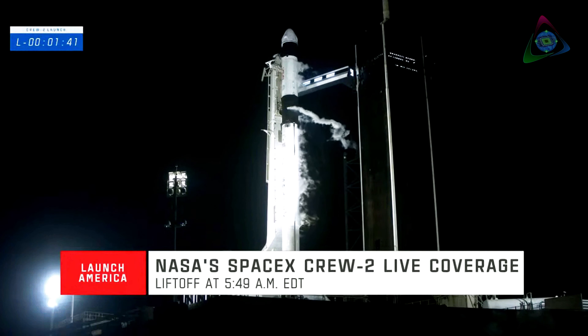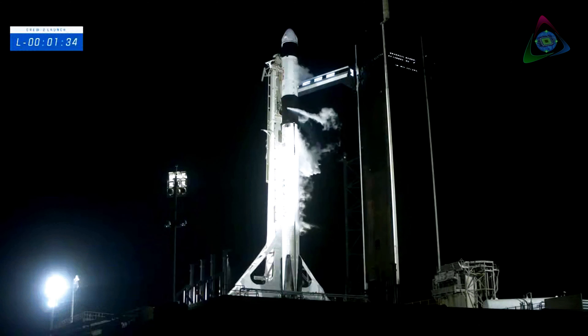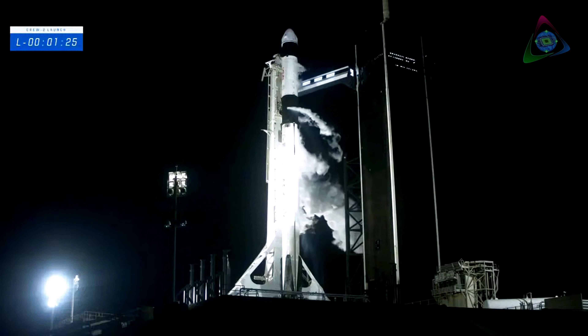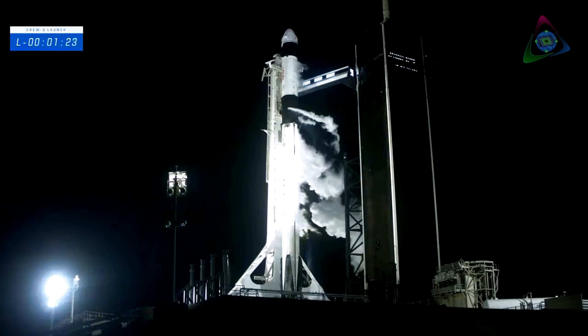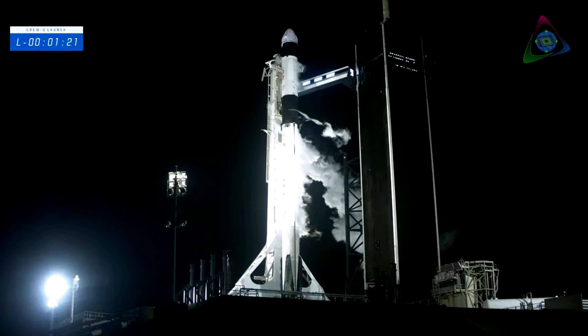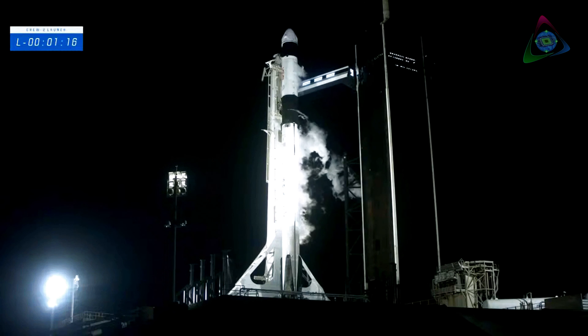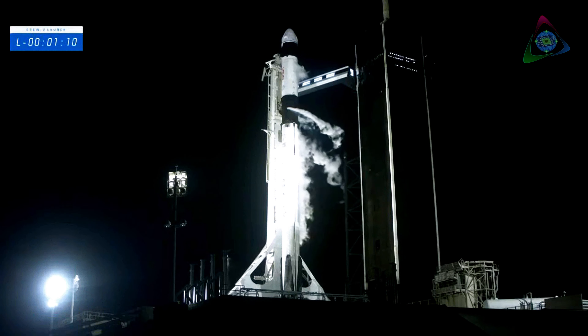Dragon is in auto idle. With that, the Falcon 9 is fully fueled — we have fuel in both the first and second stages, and both stages are filled with liquid oxygen. Gas closeout has started; expect loud venting. Dragon is also in auto idle. The flight computer on Dragon is maintaining their calculations, standing by, waiting for the T0 mark. One minute 15 seconds until launch.